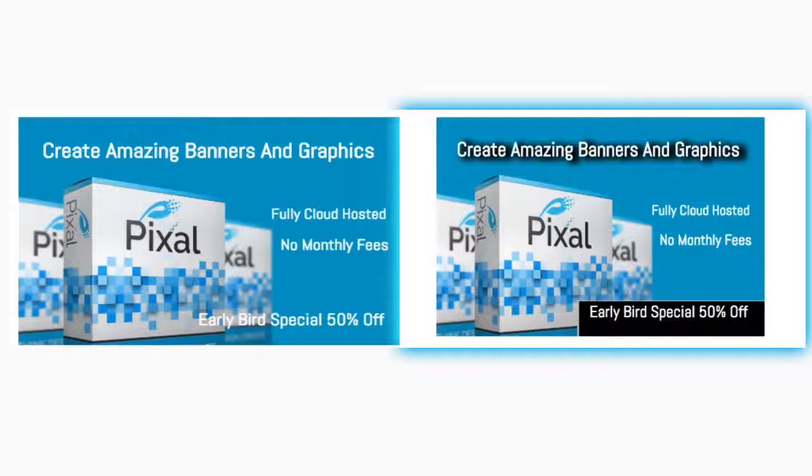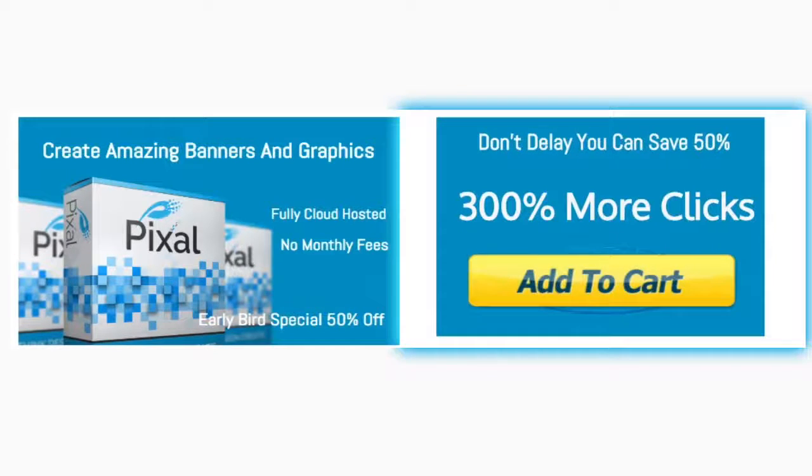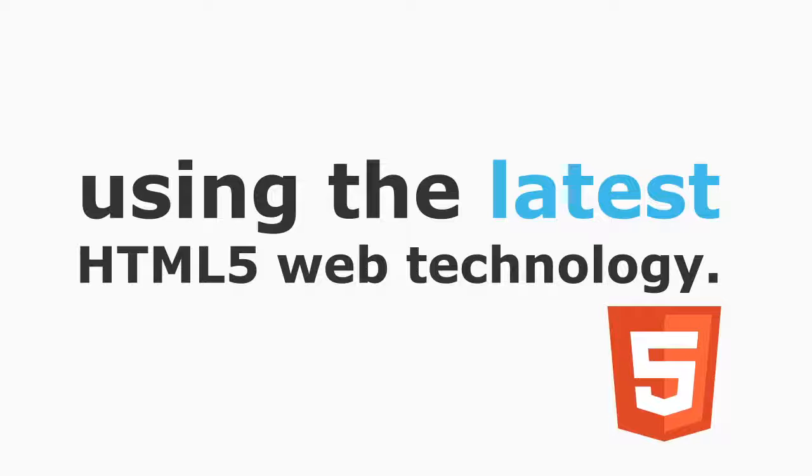Let me show you one of these new breed banners so you can see why they do so well. There's no magic to it — you just have to look at them to see which banner is better at grabbing your attention. Compared to older static banners, this new breed of banner jumps right off the screen.